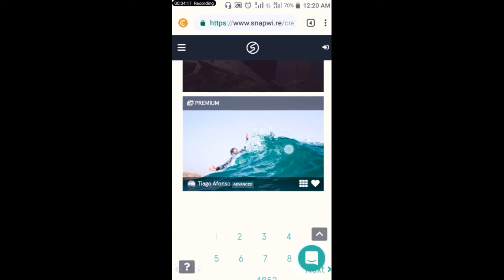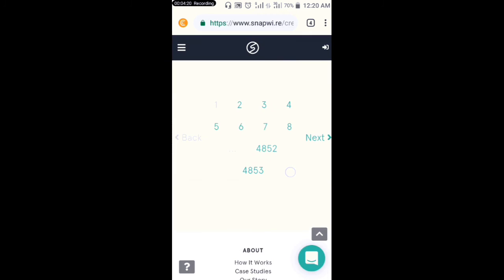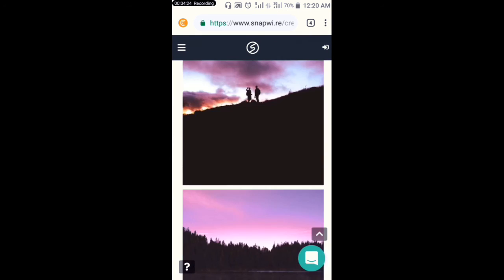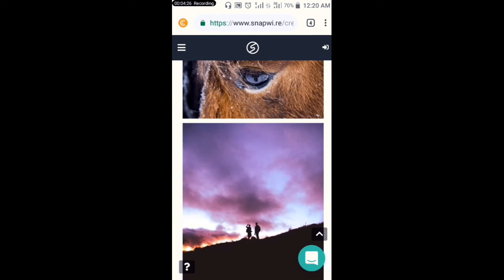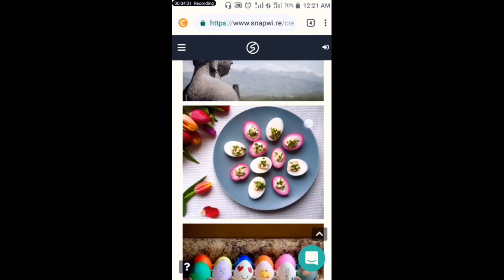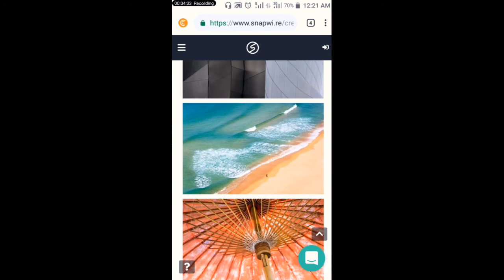If you have different kinds of pictures on your phone, just sign up on this site and keep uploading — you'll be making more and more money.